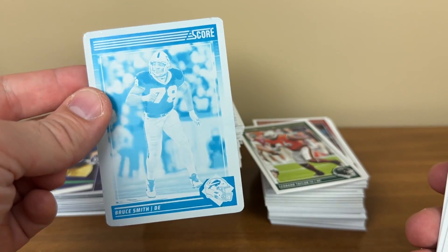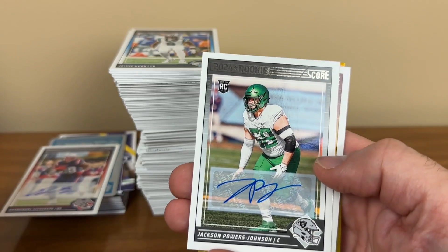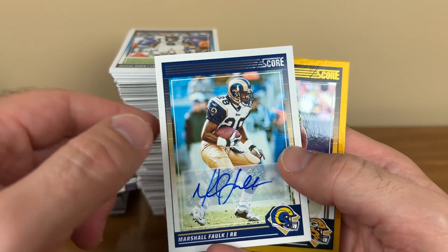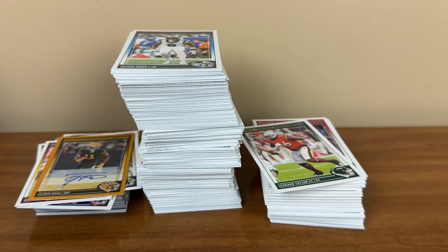Pretty solid. Five autographs — and I did have the one-of-one printing plate of Bruce Smith. Definitely could have done worse — Bruce Smith is a Hall of Famer, one of the all-time sack leaders. I had a Stevenson auto which I love, Powers Johnson, Bryan Robinson Jr., Marshall Falk, and then the gold foil numbered to 50 of Jaden Reed. Overall I thought it was a fun break, I thought I did fairly well. It's going to be tough in most cases to get your money back unless you do really well selling base and inserts early, but I thought it was fun. Comment below and let me know what you think of 2024 Panini Score Football — have a great one, see ya!